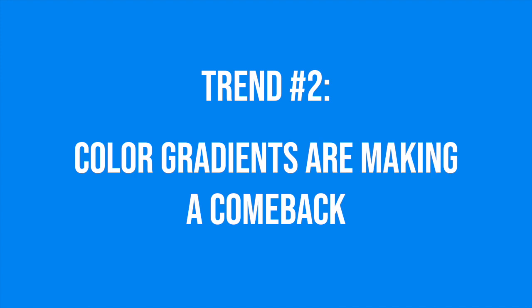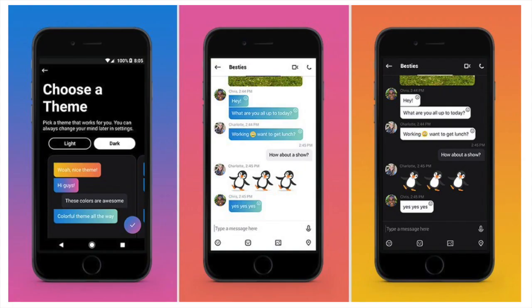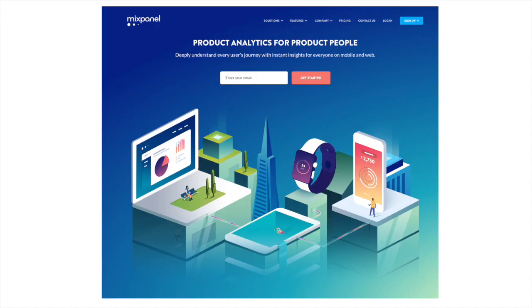The second major design trend this year is color gradients. Unlike the bad gradients of the past, the gradients we're seeing this year are a little bit more tasteful — bright two-color gradients that are adding some dimension to the backgrounds of websites, landing pages, and social media images.